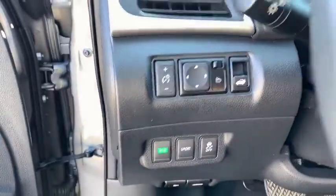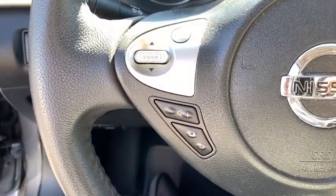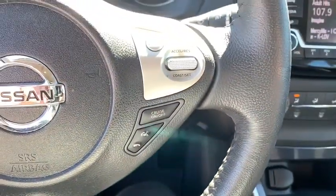Traction control, dual airbags, alloy wheels, power steering, four-wheel disc brakes, trip computer, electronic stability control, CD player, fog lights, heated front seat.